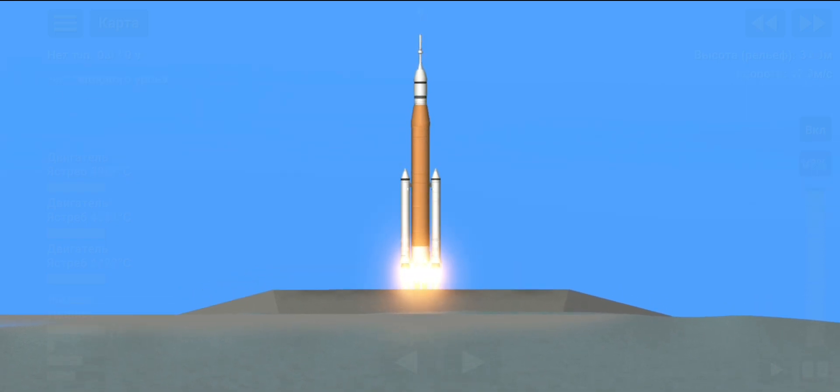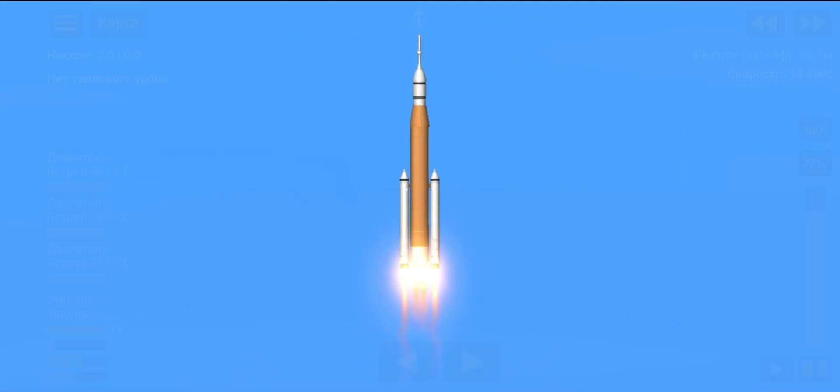Four, stage engines start, three, two, one. Liftoff of Artemis I! We rise together, back to the moon and beyond.